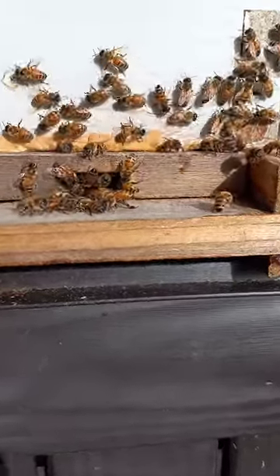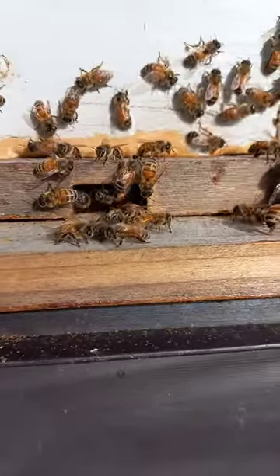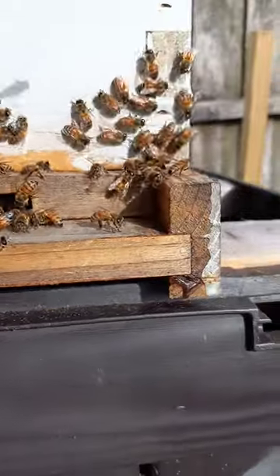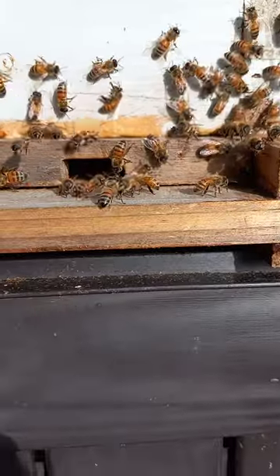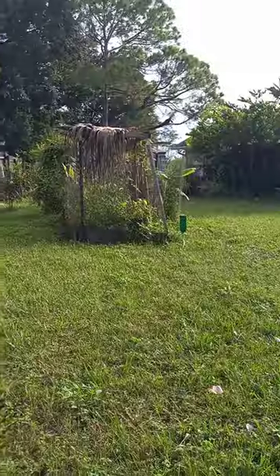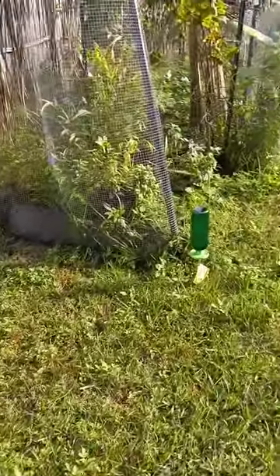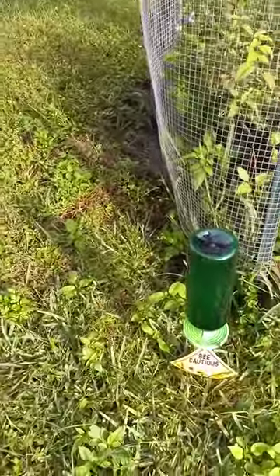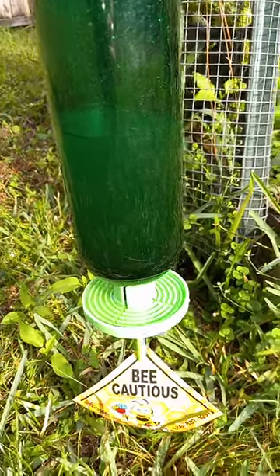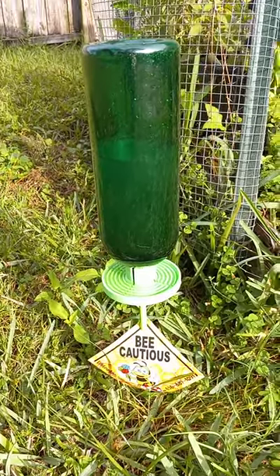I'll give you all an update. I also put over here that little green thing — it's a feeder. I put this up to try to distract everybody to come over here and eat, so it'll be full of bees here shortly. They can smell it.